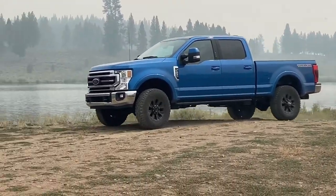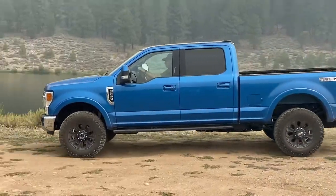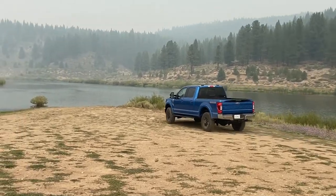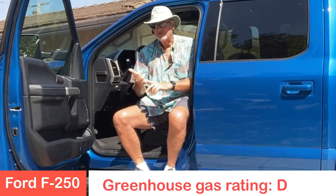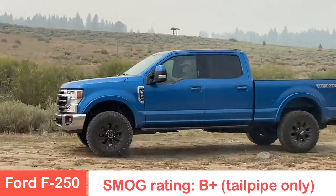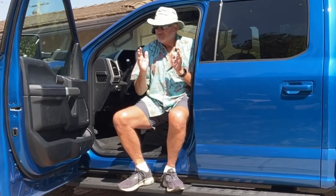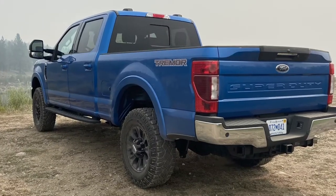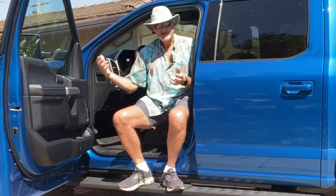The EPA does not rate large vehicles for fuel mileage. They do publish tailpipe emissions for greenhouse gases, and this rates a D — A being the best, D being the worst. The smog rating is a B+, which is not too bad. In the past week driving this F-250, I got about 12 miles per gallon, so you're not going to get fuel efficiency. However, you do have a very large fuel tank, so you can still travel over 400 miles on a tank of fuel.